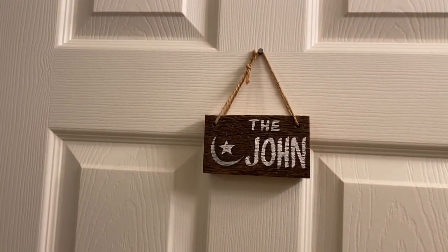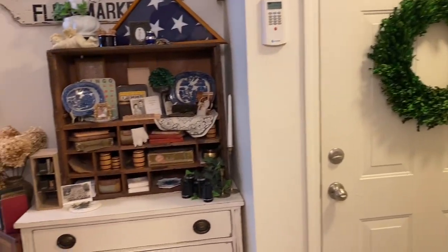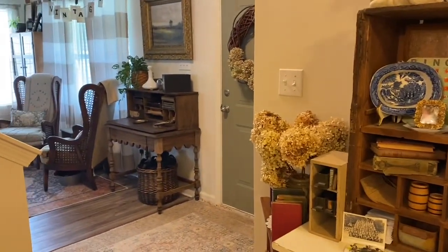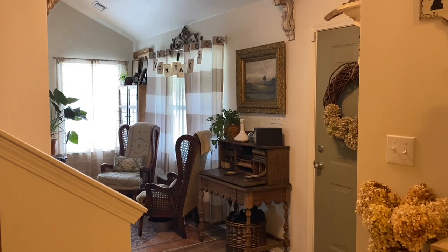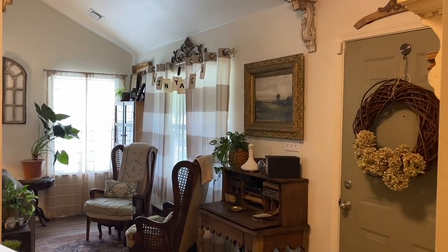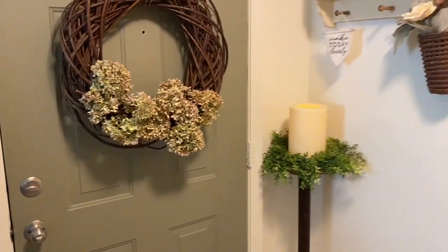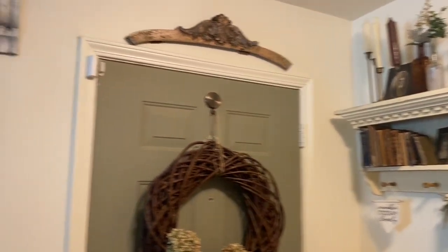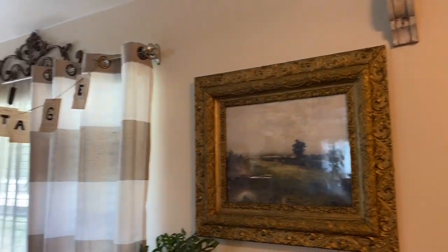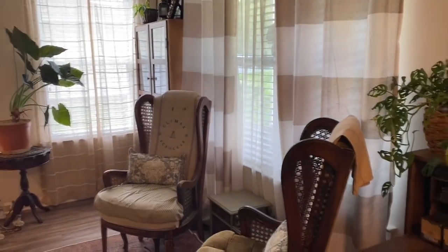And that's it. Coming back out. Here's my little John sign. I hope you guys enjoyed my little entryway tour. Comment down below and tell me what your favorite piece is. I will talk to you guys later. Hopefully you like and subscribe and go follow me on Instagram to see more photos and decor. Have a good one, bye!